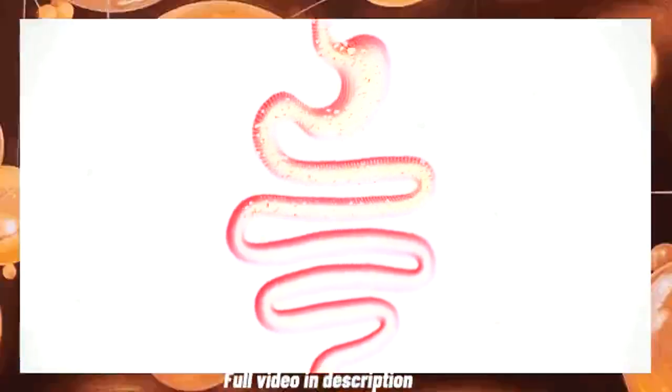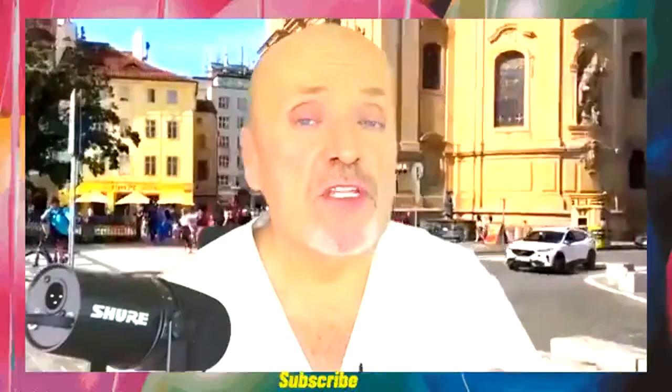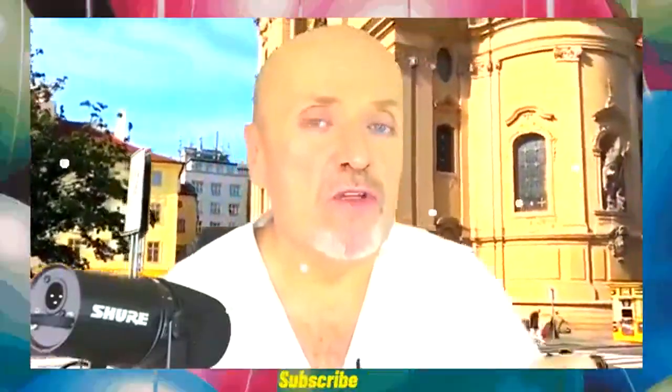Nuestro intestino de heces y gases. Básicamente, nos referiremos en este video en concreto al último tramo del intestino, al intestino grueso.